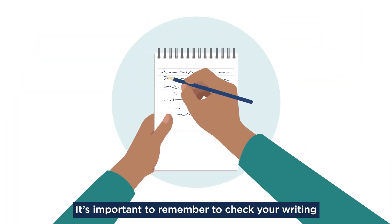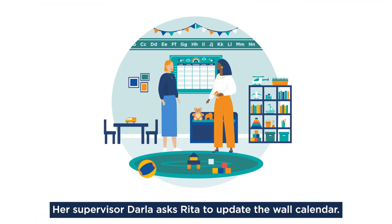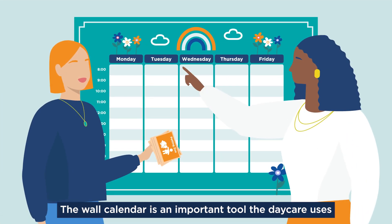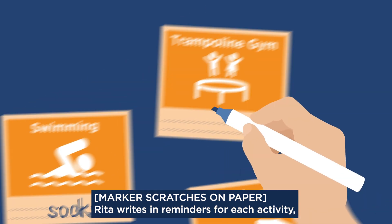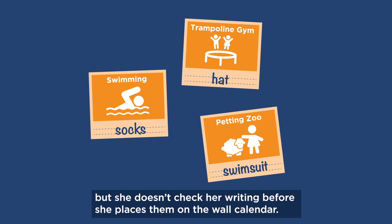It's important to remember to check your writing to make sure you're communicating clearly. Rita works at a daycare. Her supervisor, Darla, asks Rita to update the wall calendar. The wall calendar is an important tool the daycare uses to communicate upcoming activities to parents.